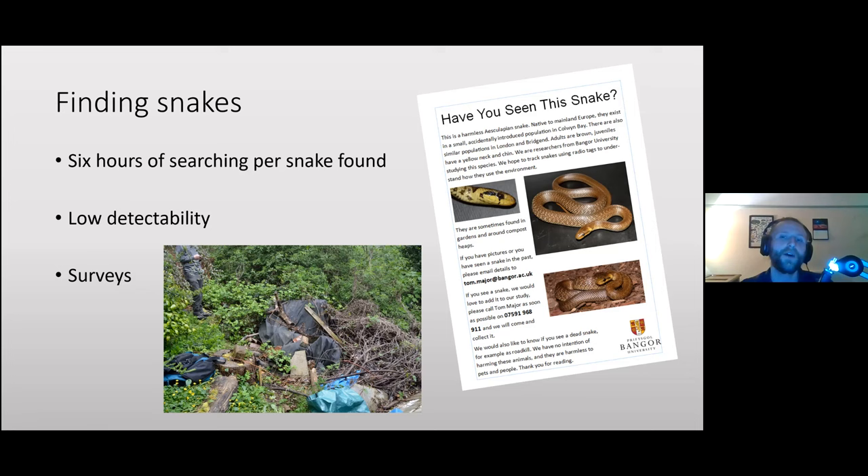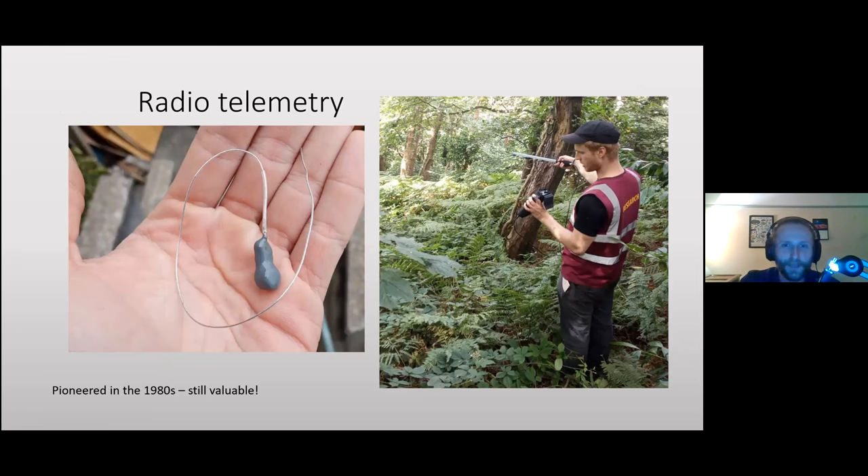We also do some flyering — if anyone lives in Colwyn Bay they may have had one through their door. The uptake hasn't been huge, but we've had a couple of leads. Finding snakes is one of the major challenges — just finding enough individuals to actually study.